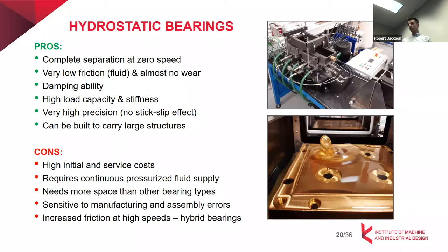However, hydrostatic bearings come with certain disadvantages. We mostly speak about high initial and service costs because we need to design both the bearing itself and the hydraulic circuit, and the system requires more space. For proper function it requires continuous supply, which can be a problem in some cases. They are also sensitive to manufacturing and assembly errors. In case of high-speed applications, friction increases, which is why they are combined with hydrodynamic bearings as hybrid systems — operating in hydrodynamic mode at high speed and hydrostatic mode at low speed.